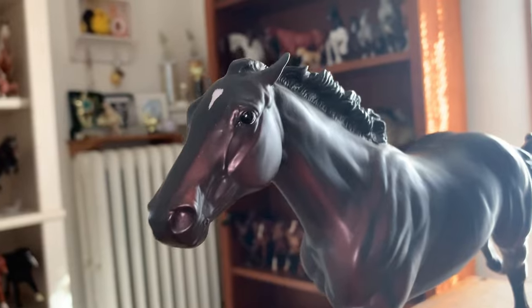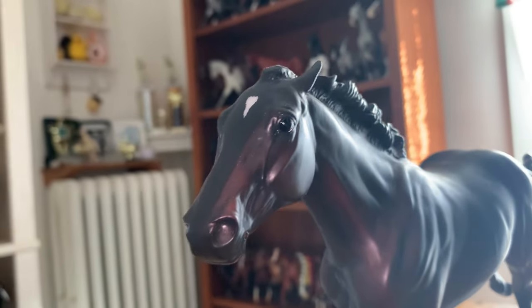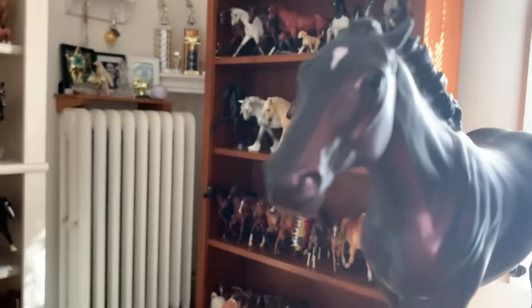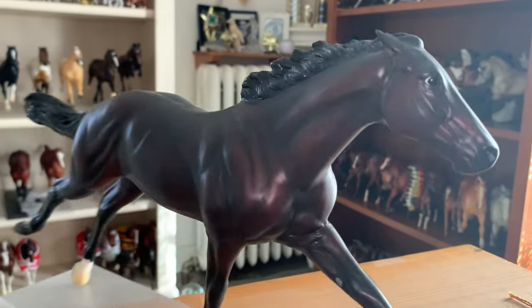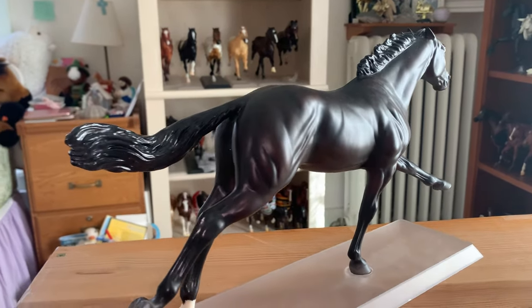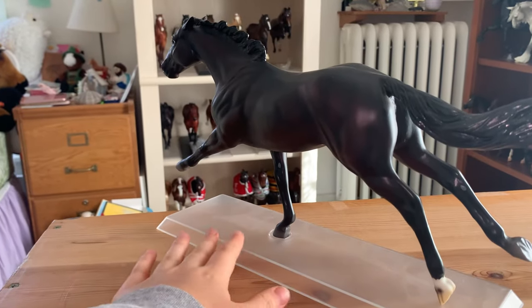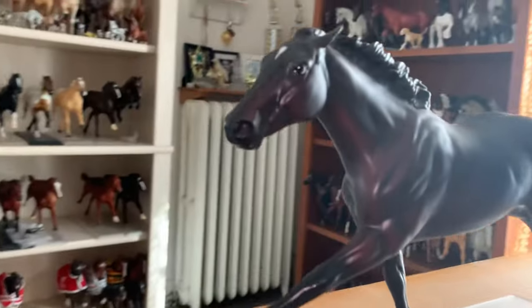She is very cute and very stunning. If you love black thoroughbred racehorses, you should definitely get a Ruffian — she's probably something you'd like to have in your collection. I hope you found this video helpful if you were considering buying a Ruffian. Let me know who you want to see next!